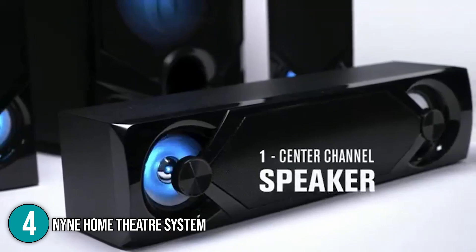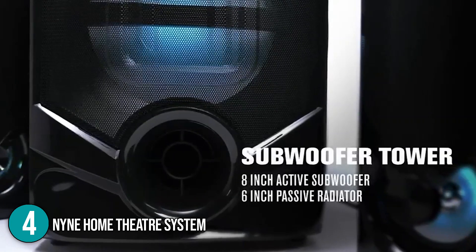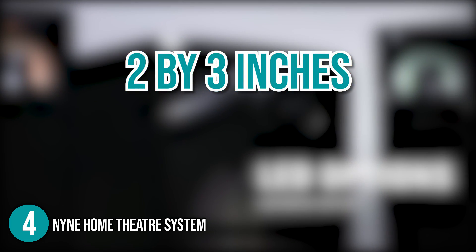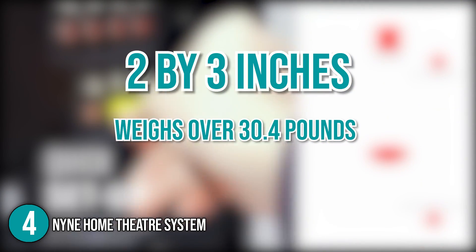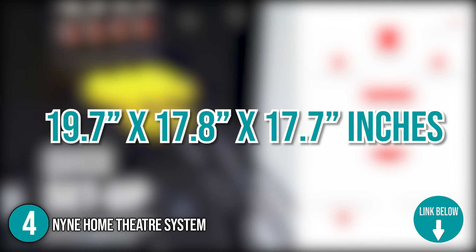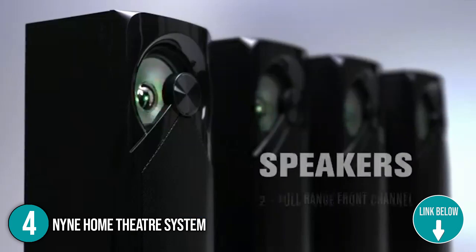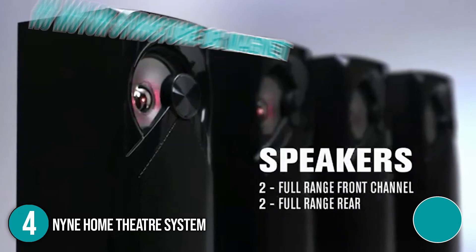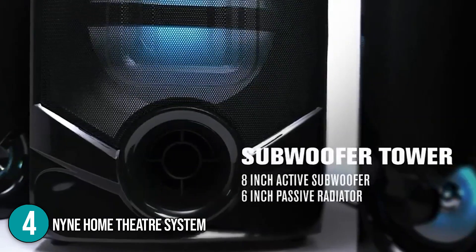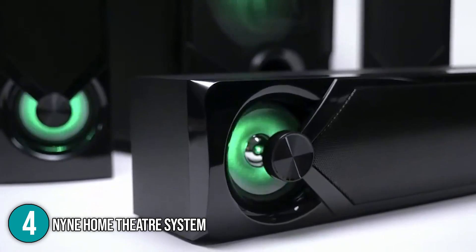Included in this home theater system is one center channel, two full-range front channels, two full-range rear channels, and a subwoofer tower. With the exception of the subwoofer tower, each of these speakers has dimensions of 2 x 3 inches. The package weighs over 30.4 pounds and has dimensions of 19.7 x 17.8 x 17.7 inches. After testing this home theater system, the team at In The Home would like to highlight its passive radiator. The 9's driver unit, unlike those of standard theater systems, no longer has a motor structure or magnet inside. As a result, we found that it has a more enriched bass without any chuffing sounds. Overall, the 9 Home is a full-pack theater system that has advanced Bluetooth connectivity and a clear bass.